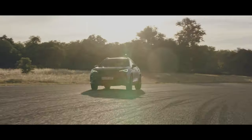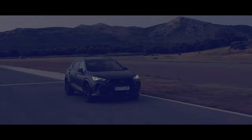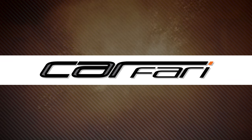I'm Matt and welcome back to another Kafari Chinwag. This time we're taking a look at Cupra's fastest car yet, the Formentor VZ5.